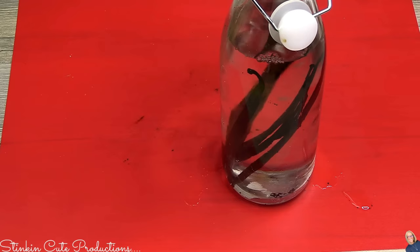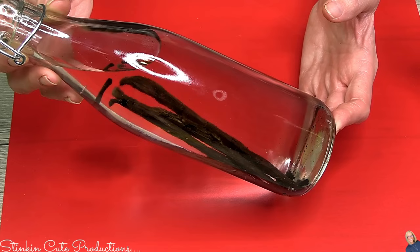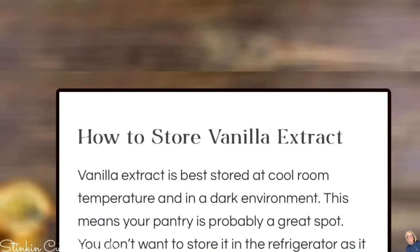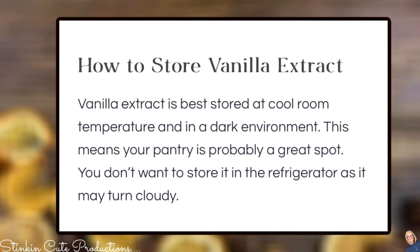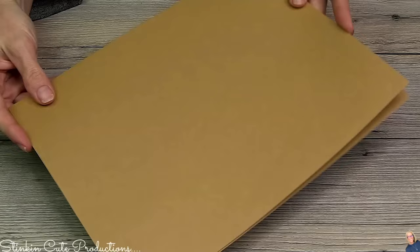Just like the cinnamon sticks, add the alcohol — and that is all there is to making extracts! Make sure your vanilla beans are fully submerged in the alcohol, because if they're not, mold will happen. Store your vanilla extract in a cool, room-temperature dark place — your pantry is probably the best spot. Don't store it in your refrigerator because it will turn cloudy.